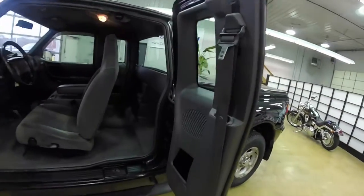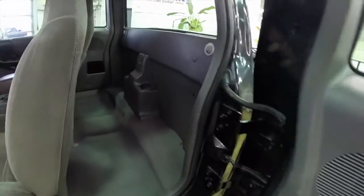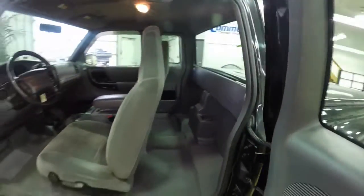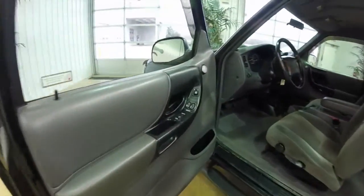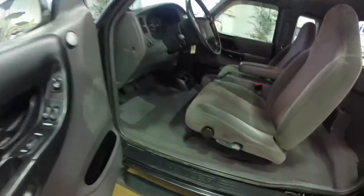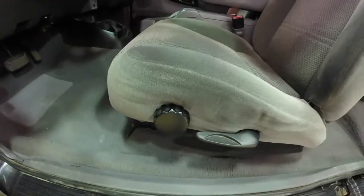Let's take a look at the interior. This vehicle does have the access doors for the rear area, though it does not have the jumper seats. It is equipped with power mirrors, power windows, and power door locks. It also has the driver's side lumbar adjust.